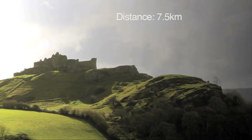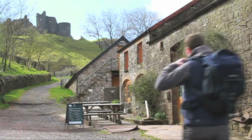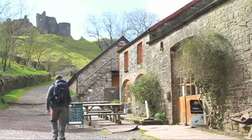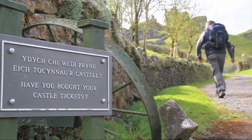This circular walk is approximately seven and a half kilometres, it should take you around two and a half hours, and it's classed as easy to moderate, although it's not suitable for pushchairs or wheelchairs. I start by walking past the cafe and the gift shop — and don't forget to buy your tickets if you'd like to visit the castle itself, which dates back to the 13th century.